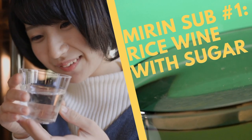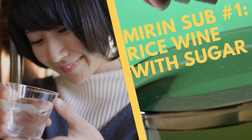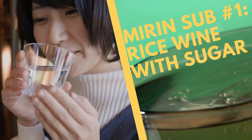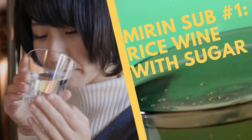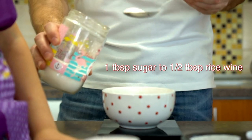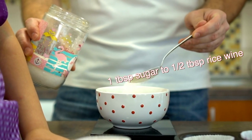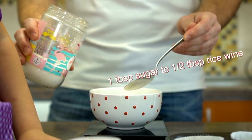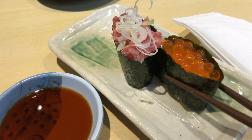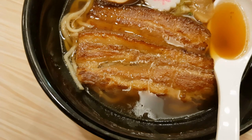First is rice wine with sugar. Rice wine is the perfect mirin substitute because it also has fermented rice as the base flavor. However, rice wine is very sour, so to counteract the sour taste you need to add sugar. All you have to do is add one tablespoon of sugar to every half tablespoon of rice wine. Since the combination has a very similar flavor to mirin, you can use it to make a dipping sauce for sushi, as a marinade for fish, and as a condiment for noodles.